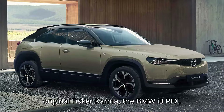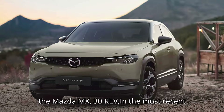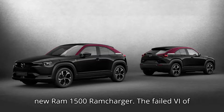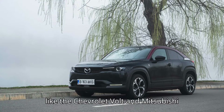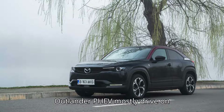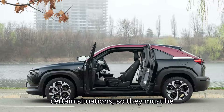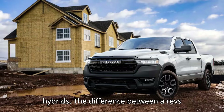The original Fisker Karma, the BMW i3 REX, the Mazda MX-30 REV, and the most recent addition to this very short list is the new Ram 1500 Ram Charger. The failed Vi of trucks is also a range extender. Models like the Chevrolet Volt and Mitsubishi Outlander PHEV mostly drive on electricity, but they can get their combustion engines to power the wheels in certain situations, so they must be mentioned with an asterisk — they can operate as both series and parallel hybrids.